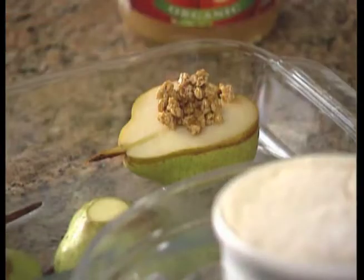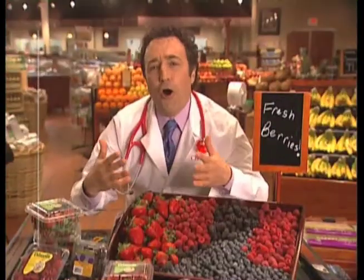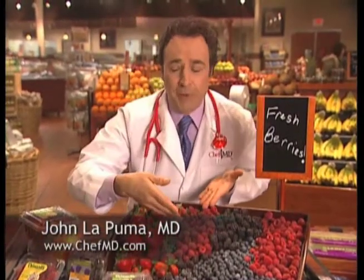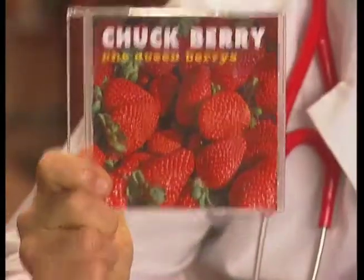You place the pear back in the dish. Pears are wonderful, and the whole grains in granola give it a roundness and filling-ness that a lot of desserts don't have. In fact, this dessert actually has four grams of fiber per serving. There are all kinds of berries — strawberries, raspberries, chalkberries.